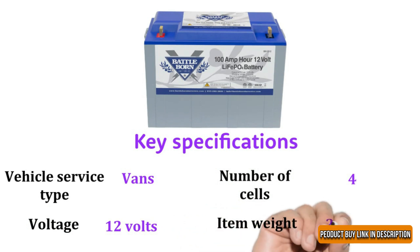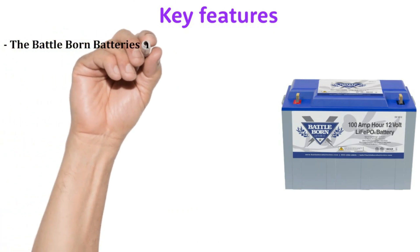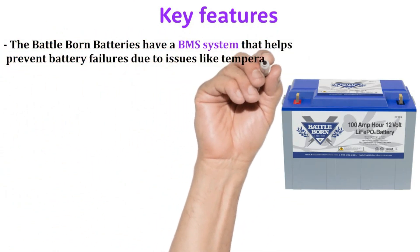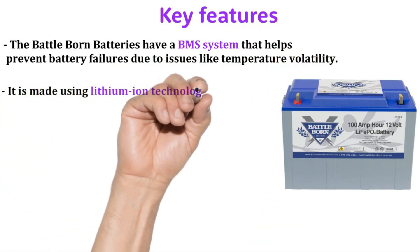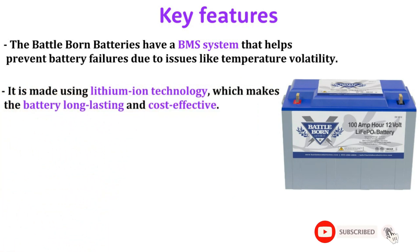Item weight is 29 pounds. The Battle Born Batteries have a battery management system (BMS) that helps prevent battery failures due to issues like temperature volatility. It is made using lithium-ion technology, which makes the battery long-lasting and cost effective.